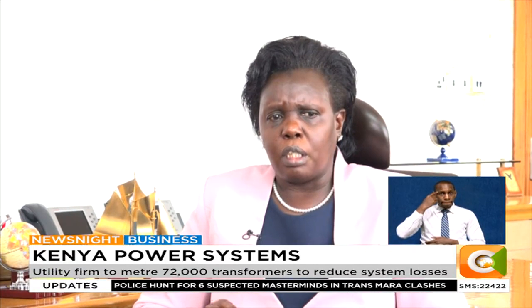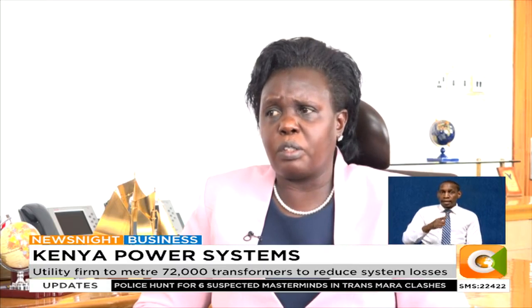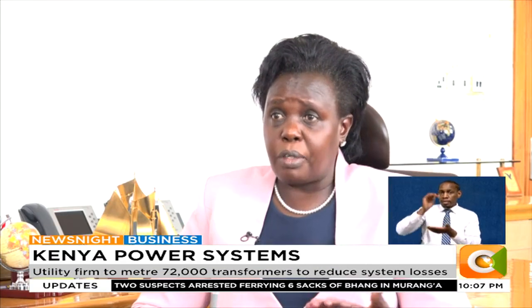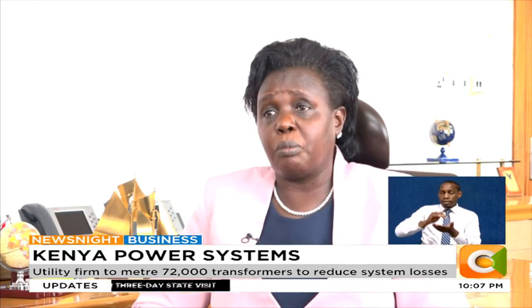Right now it is more than 100,000 — actually about 150,000 shillings to meter one transformer, so you can do the math for all the transformers. The costs are coming down with time, as technology tends to get cheaper as we move along.